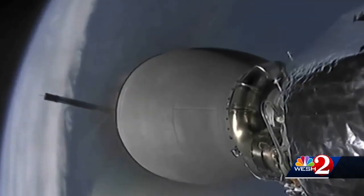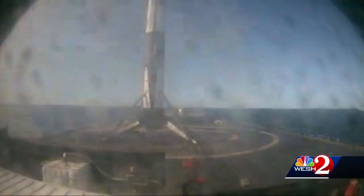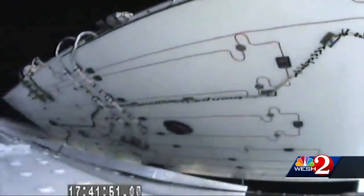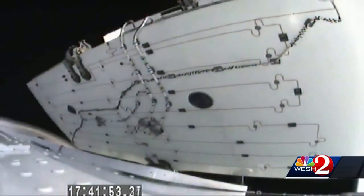Eight minutes after launch, the first stage came back and landed on a drone ship off Jacksonville. The Dragon itself separated and flew toward the space station. To make it a successful mission, astronauts will have to capture it with a robot arm on Sunday. At the Cape, Dan Billow, WESH 2 News.